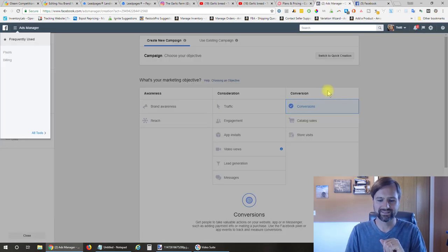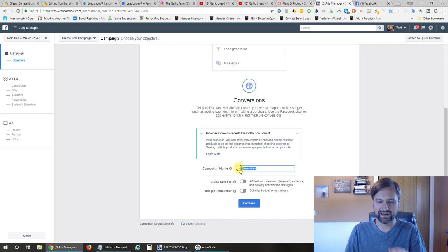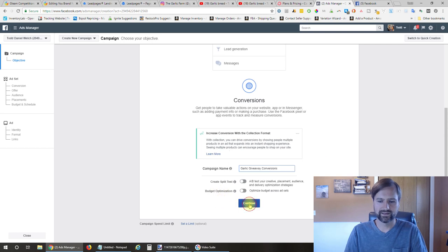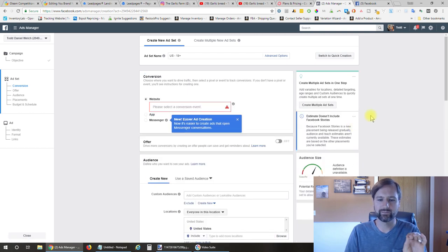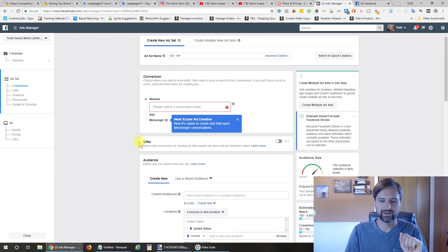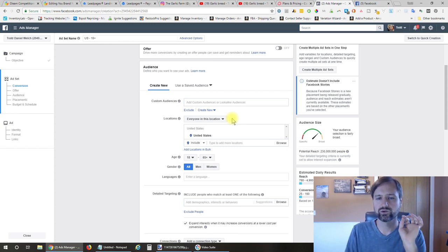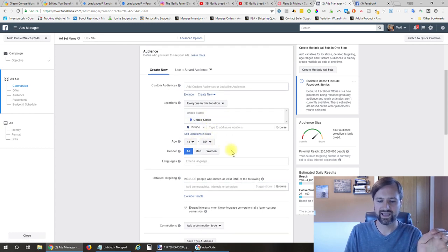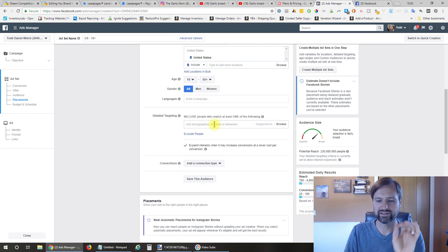Back to Facebook ads—we'd select conversions, scroll down, and give your campaign a name. On this page you'll paste your website address from Leadpages. Then you set up your audience—this is where you really want to drill down and target who you think your audience is going to be. You can select their location, age, gender, and language. And then here's what's really important: their demographics, interests, or behavior.